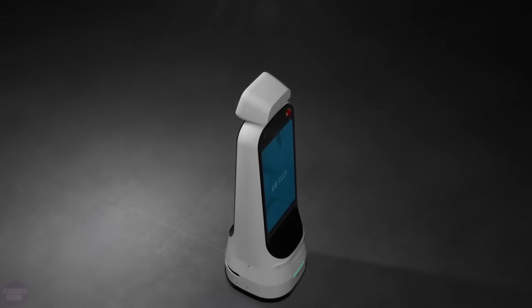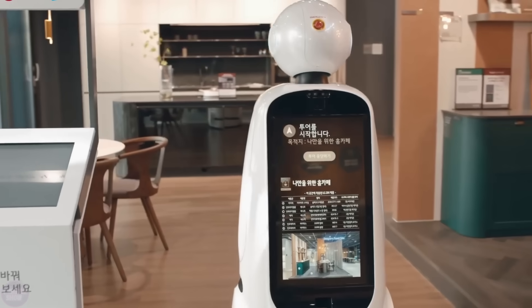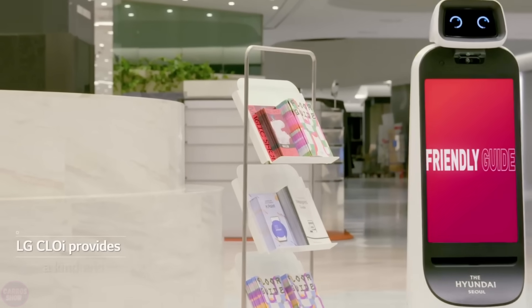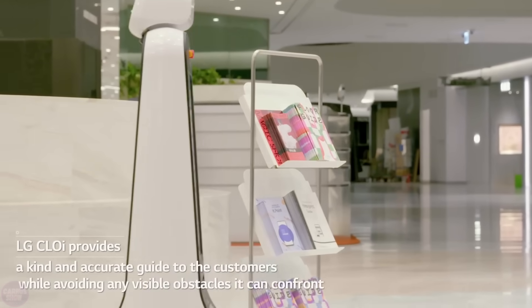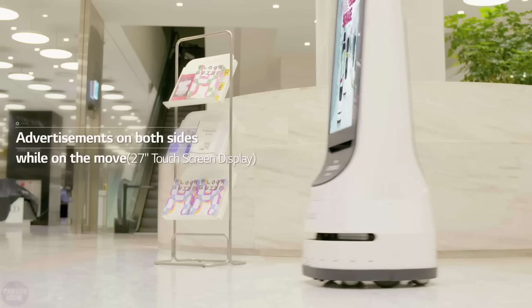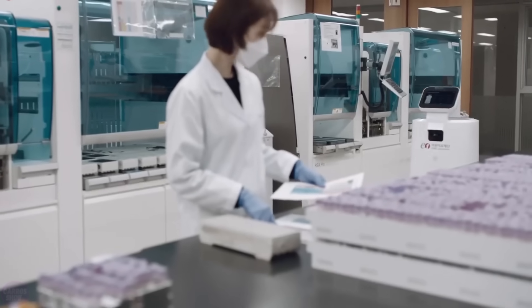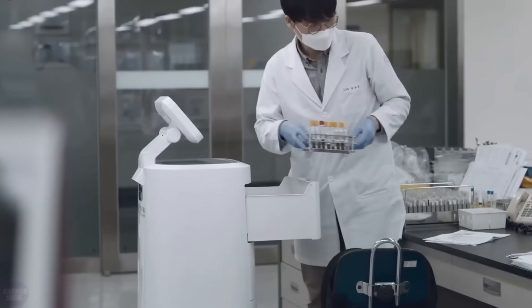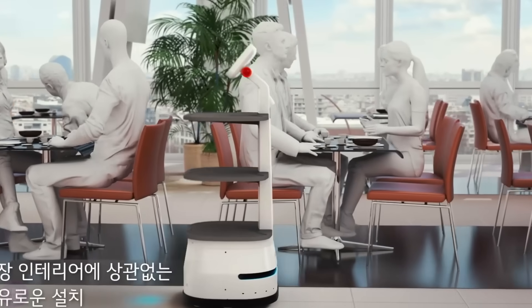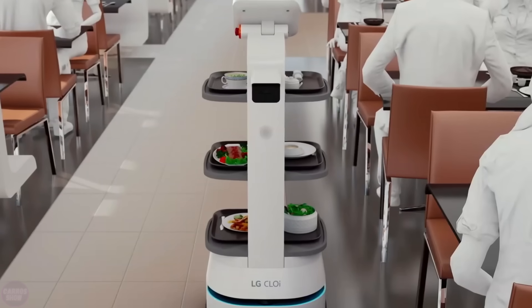LG recently unveiled its latest series of autonomous robots called Chloe, including two models: LG Chloe Guidebot and Servebot. Guidebot can function as an information stand, mobile advertising device, or security guard, and outside working hours can be programmed to patrol a route and activate a surveillance camera for remote monitoring. Chloe Servebot is an autonomous stack of three shelves or drawers used in hospitality, healthcare, and retail, and can be programmed to move to three destination points with a load capacity of up to 17 kilograms.